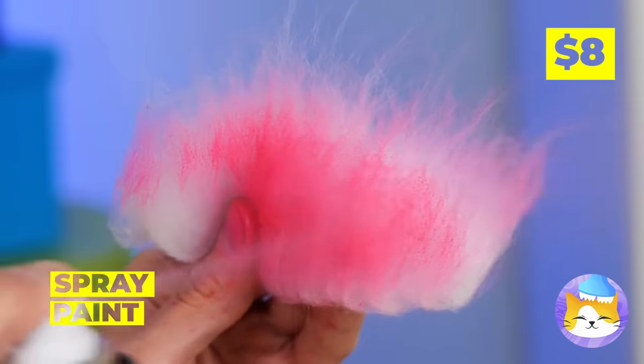Even the tiniest of hearts can be broken. But don't worry — we'll make you a new friend. Literally. Just need a glove, a cup, and some markers. Give it a muzzle, and soon you've got a brand new dog!